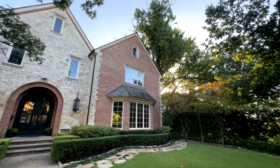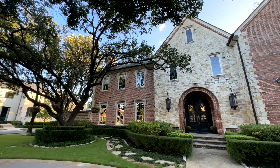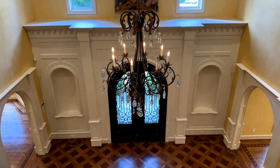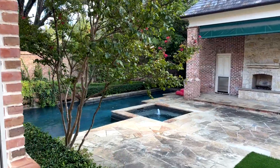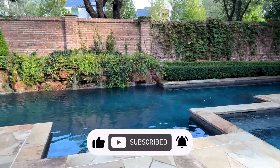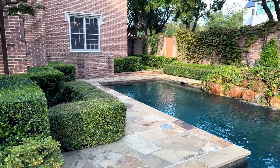Thank you so much for joining me on this tour of 3701 Euclid Avenue in Highland Park. If you'd like to see more videos like this or have any questions about this house or real estate in the North Dallas area, please feel free to contact me — all my information is in the description below. Please like and subscribe to see more home tours just like this one. Thanks again for watching, and I hope to see you in the next video.